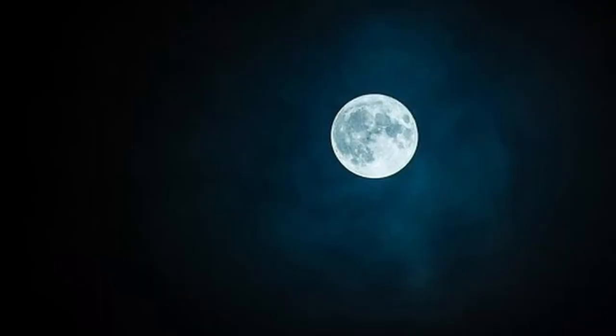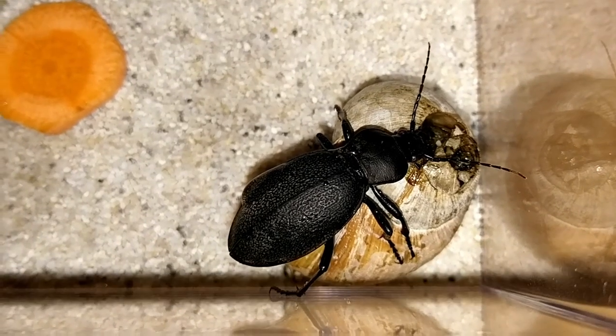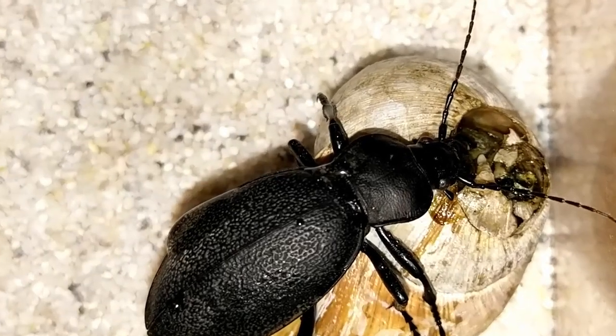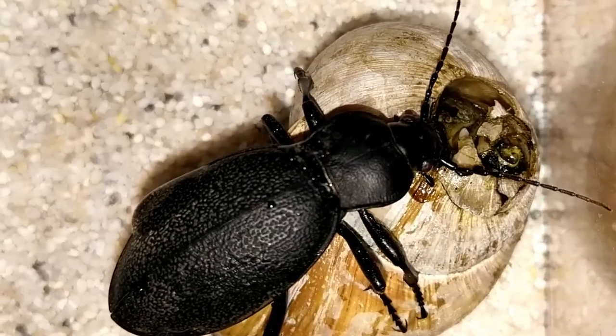During the night I heard loud crunching sounds — I could swear something just broke. I jumped out of my bed to see this: the leather beetle had crushed part of the snail's shell and was already eating it.